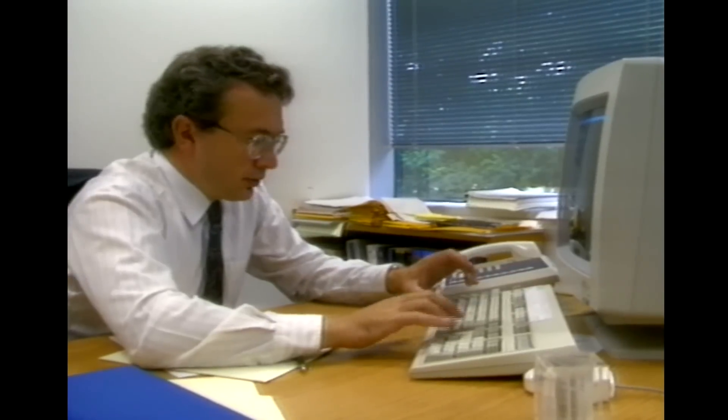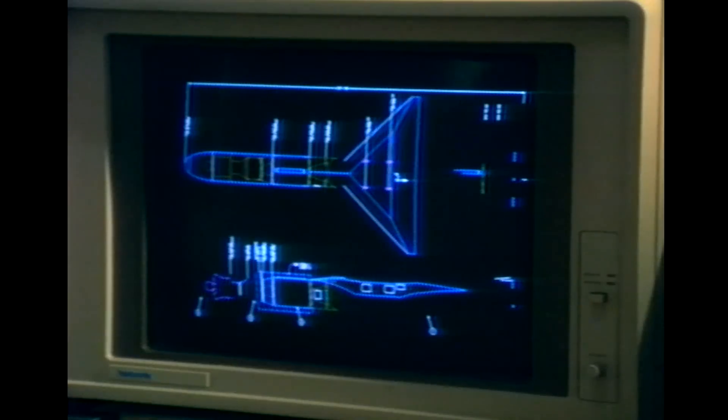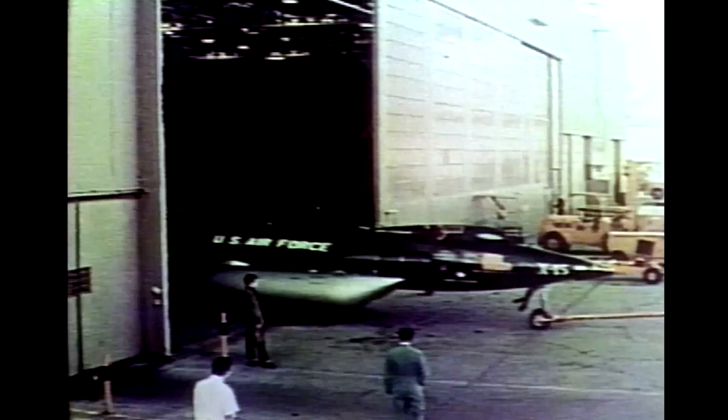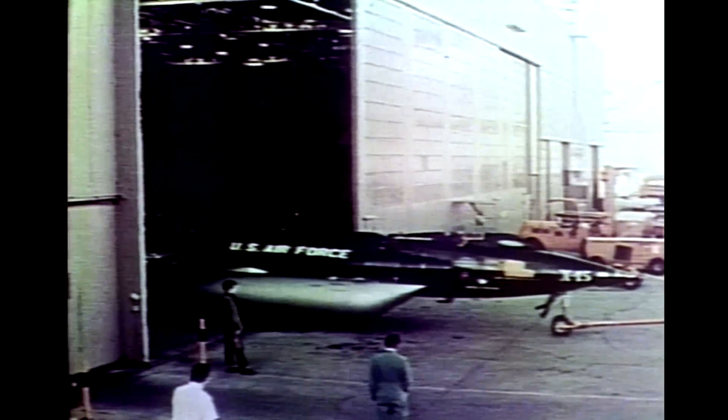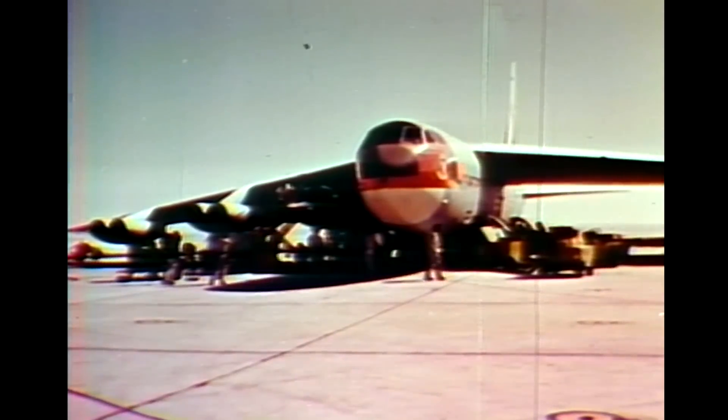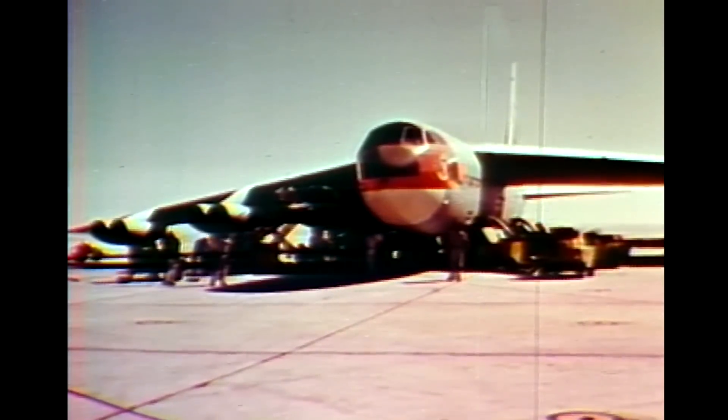So in the summer of 87, having decided to go ahead with the initial design of this rocket, we visited NASA's Dryden Flight Research Center and asked them to help us with a carrier aircraft to carry Pegasus. The director said, sure, you can use our B-52.